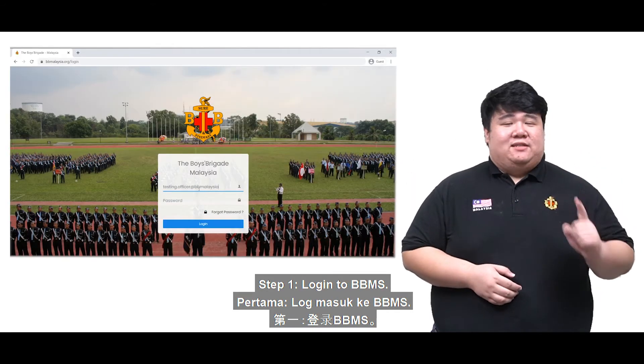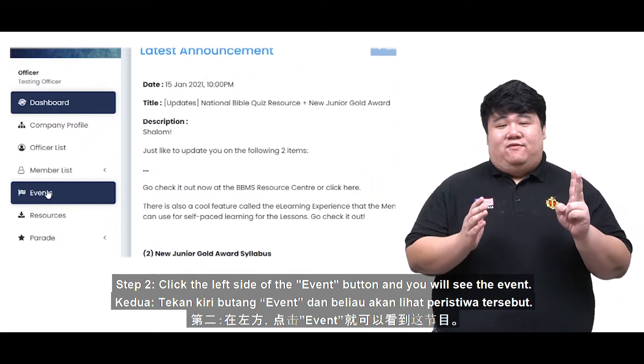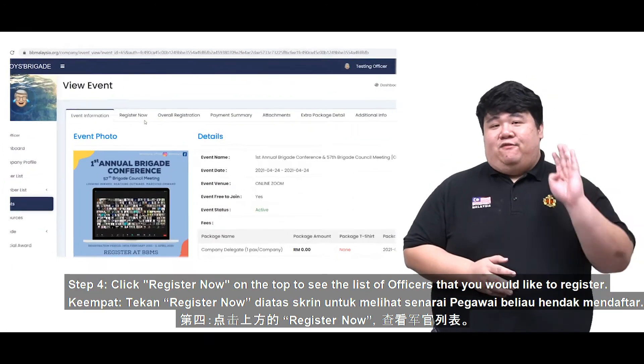Step 1: Log on to BMS. Step 2: Click the left side event button and you will see the event. Step 3: Click View Now to see the details of the event.